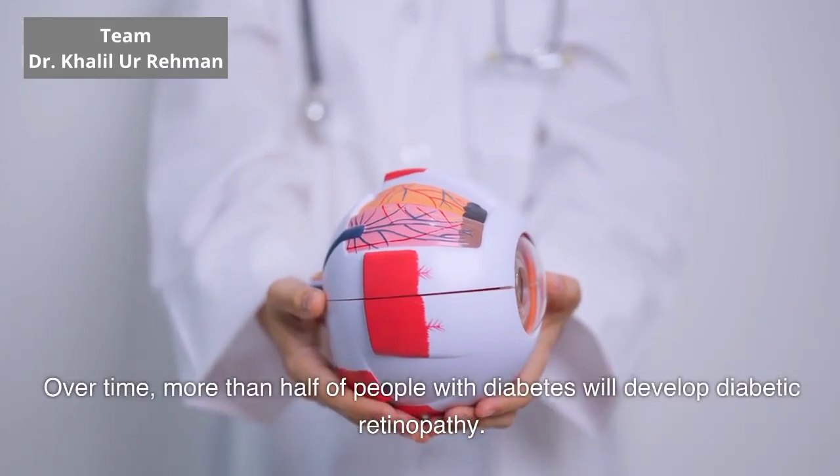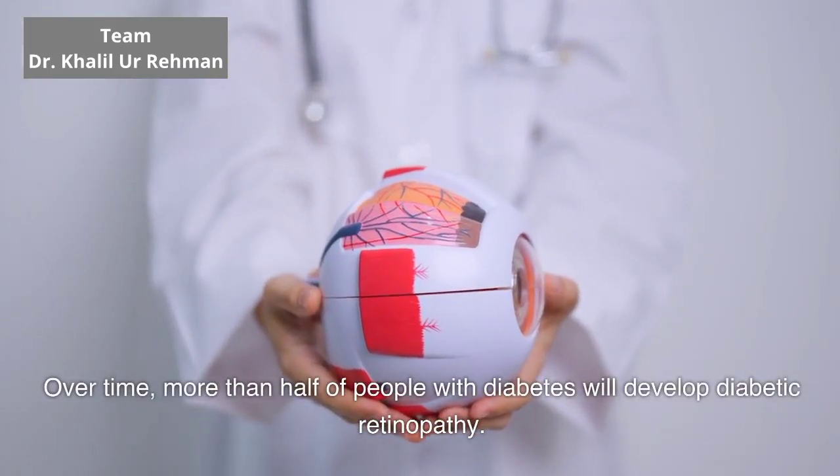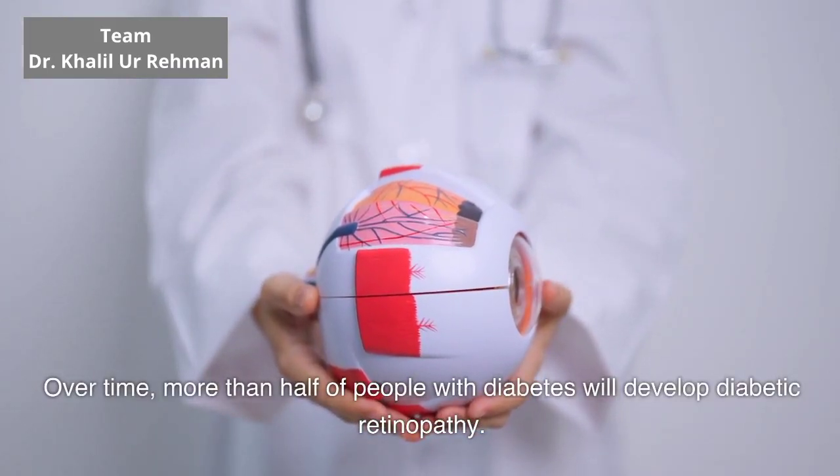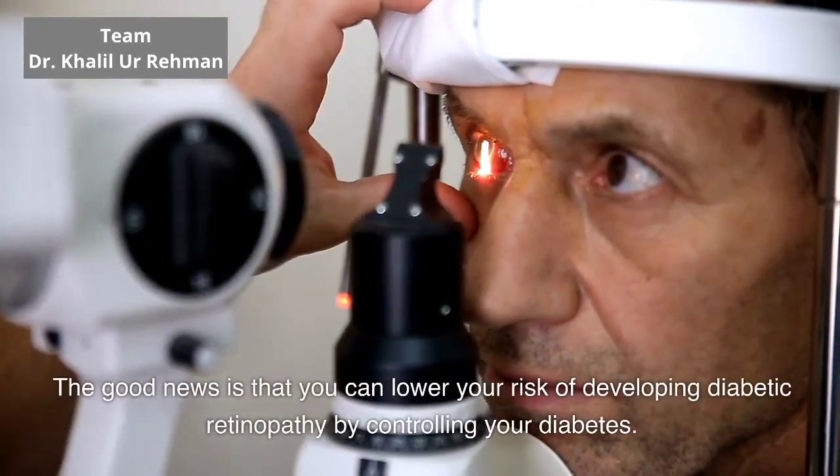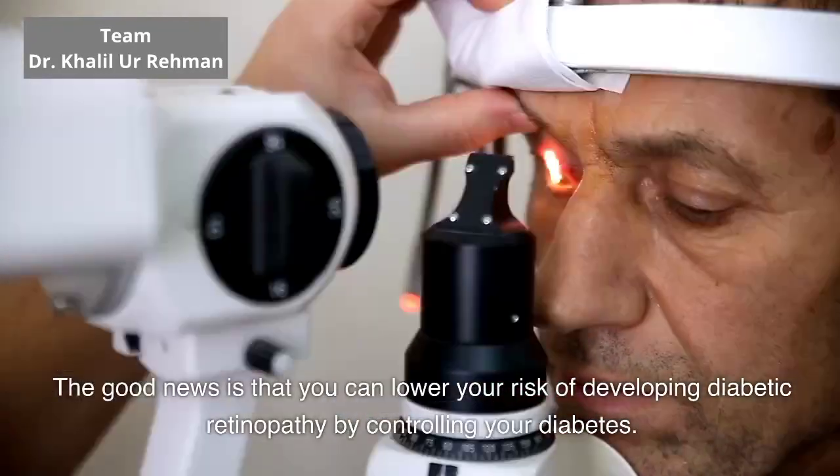Over time, more than half of people with diabetes will develop diabetic retinopathy. The good news is that you can lower your risk of developing diabetic retinopathy by controlling your diabetes.